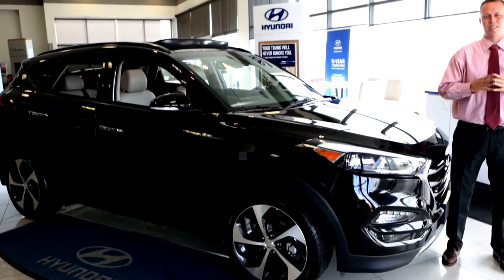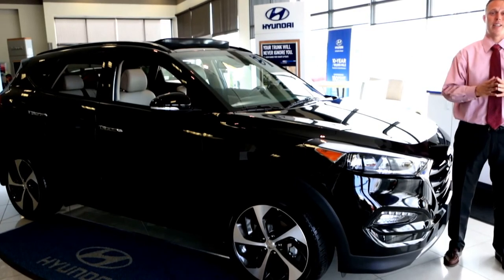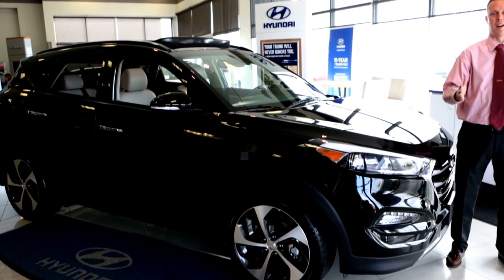From award-winning safety ratings, to industry-first bells and whistles, to class-leading interior volume, and wonderful fuel economy, the 2016 Hyundai Tucson has it all.